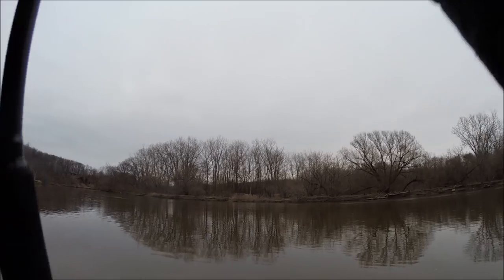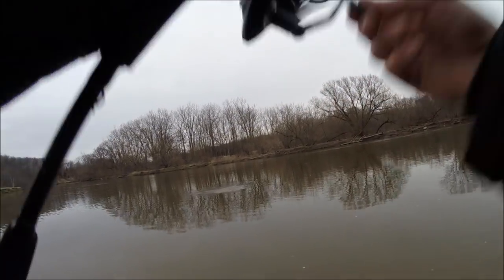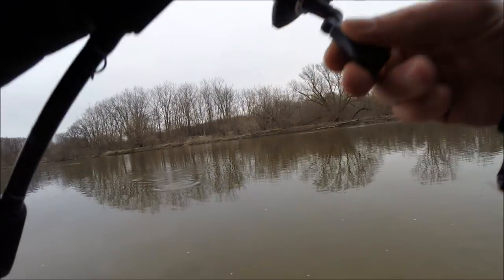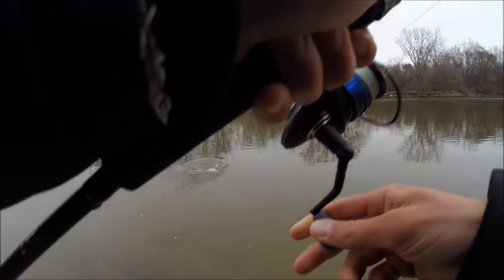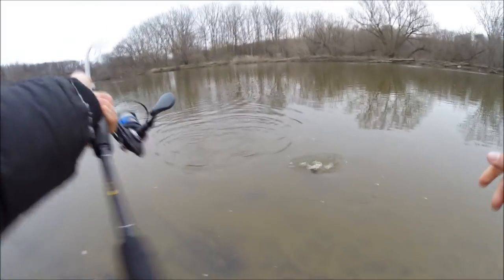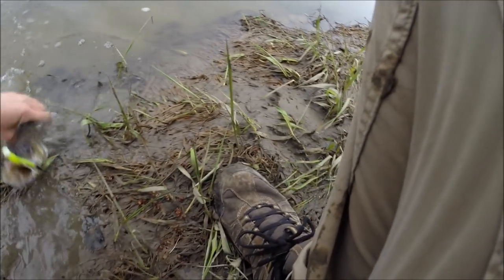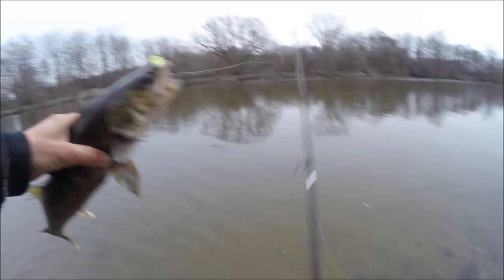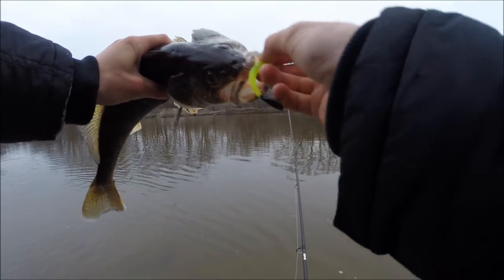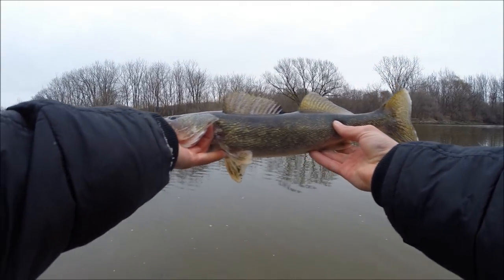There we go. Looked like a small smallmouth, second fish - let's keep it on though. Another little walleye, nice! Made a little color switch to this chartreuse and black - got my first walleye. Beautiful fish, it's going right back in the water though.